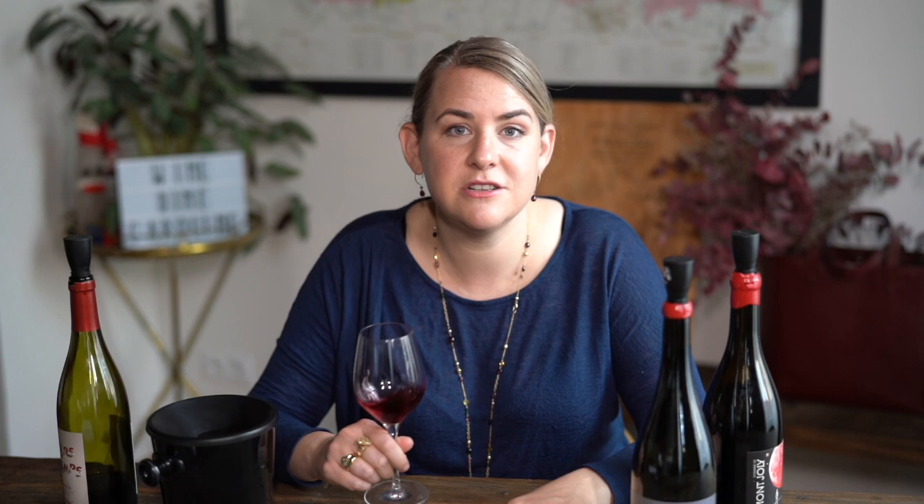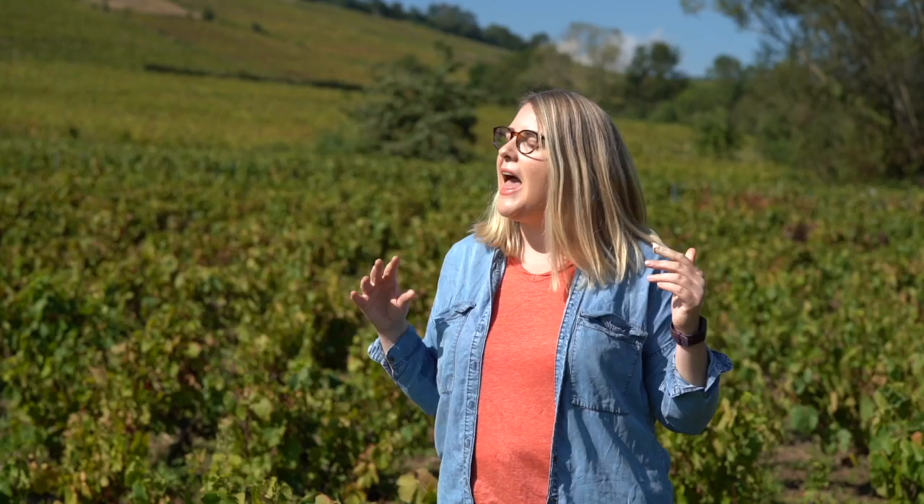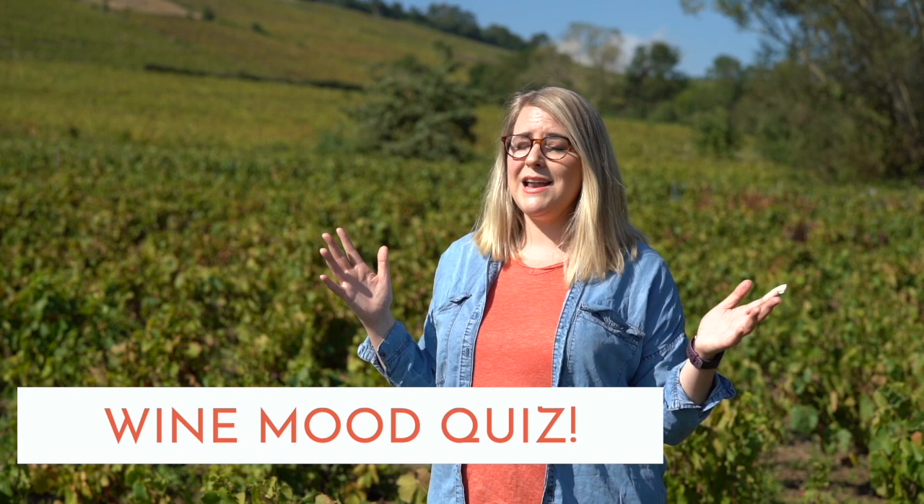Beaujolais is awesome — give it a chance. None of these are super expensive wines and they really are worthy of your attention. Beaujolais Nouveau is coming up, so make sure to talk to your local wine merchant and see what they're getting in stock. Head to the link in the description to take my 'what wine pairs with your mood' quiz. If you like this channel, subscribe, like this video, share it with your friends, and click the alert bell to be notified when my next video drops. Give Beaujolais a chance!